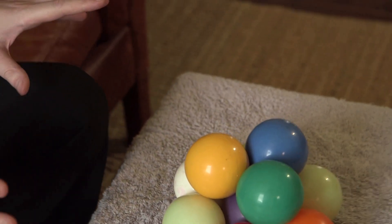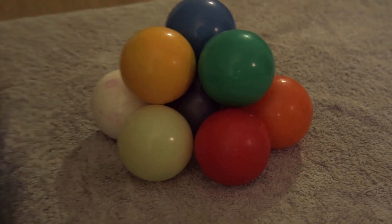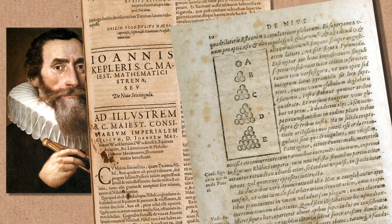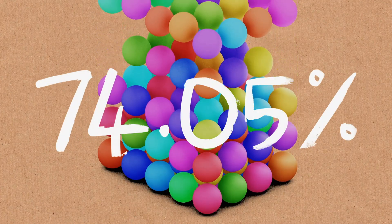This is also the same as the square base pyramid, but it's tilted on its side. Can you see that square there? So that square would be the base of the square-based pyramid, just tilted on its side. So all these things are absolutely equivalent — they have the same density, which is 74.05%. Thomas Harriot's pal Johannes Kepler decided that this would probably be the most dense packing possible. So this is now known as Kepler's conjecture.